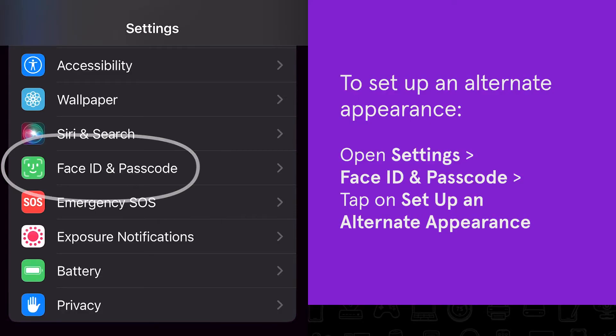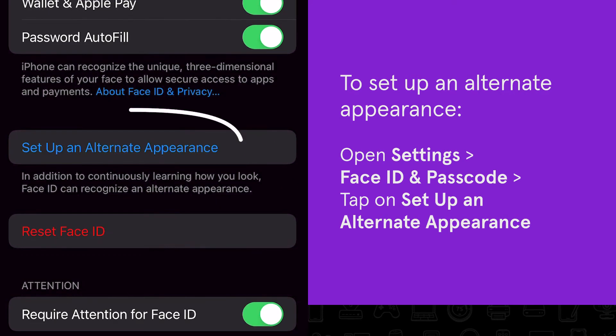Have you changed your hairstyle or gotten new glasses? You can set up an alternate appearance so Face ID still recognizes you when you look a little different. Open Face ID and Passcode in Settings and tap on Setup an Alternate Appearance.